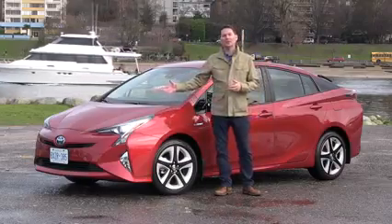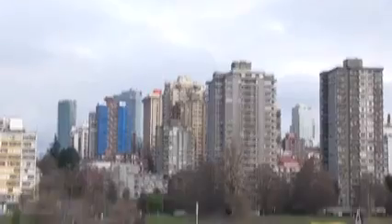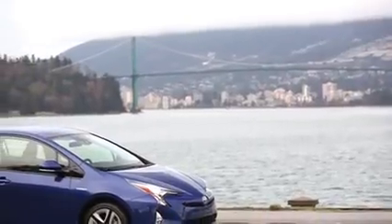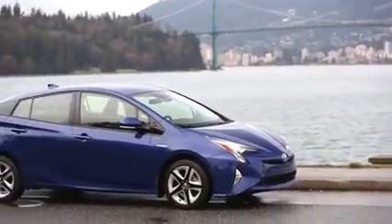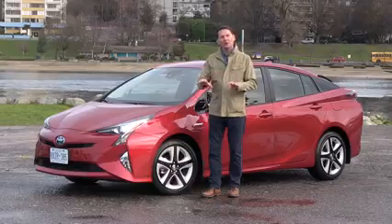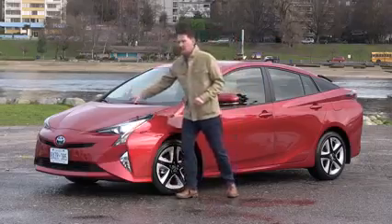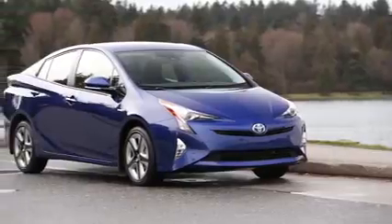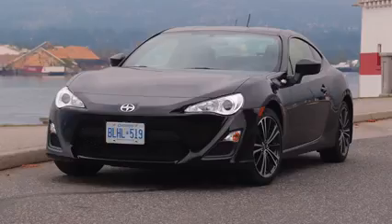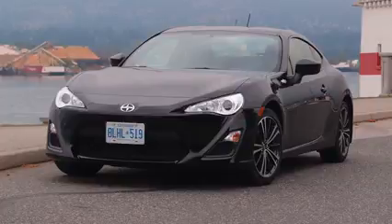This is the fourth generation 2016 Prius, and it has a bold new look thanks to an all-new architecture that Toyota is going to use for many cars around the world. What it provides is a wider, longer car, slightly lower, but with a lower center of gravity. The engine is lower in the front of the car, and the nose is really quite low. You see that Toyota badge at the front? It's at the same height as the nose of a Scion FR-S for a quick comparison.